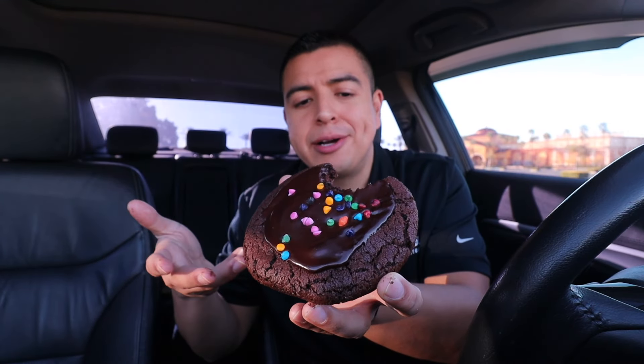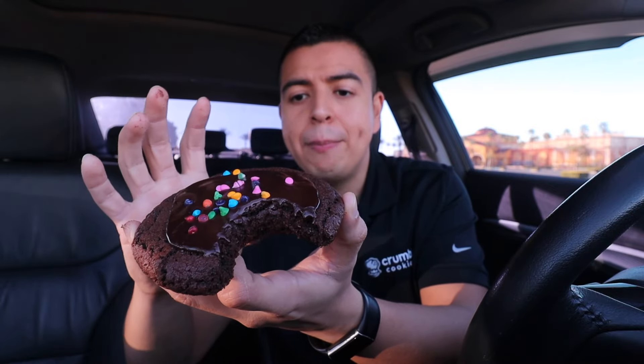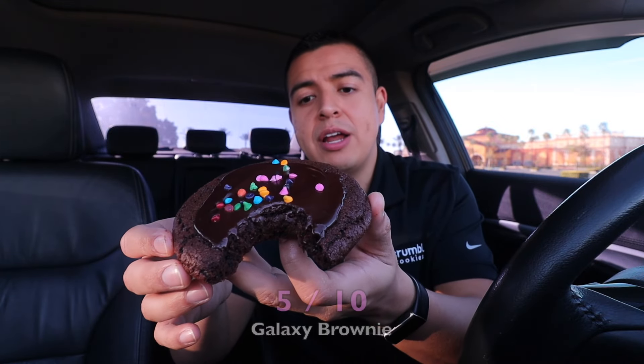This cookie is just okay for me. I really enjoyed the candy bits on top, but I think this would have been a lot better if the candy bits were throughout the whole cookie, because it tasted more like brownie than anything else. I'm giving this one a 5 out of 10 — the other two cookies were super delicious, and this one just didn't taste out of this world. Let's move away from the chocolate.